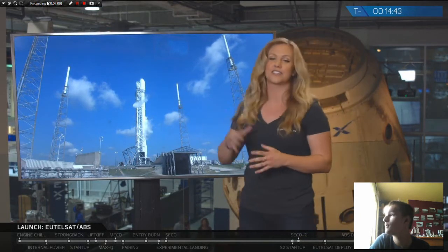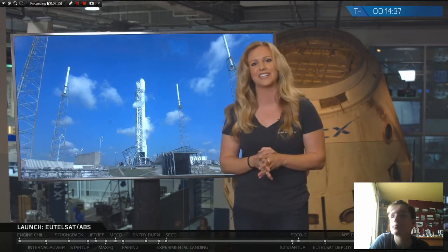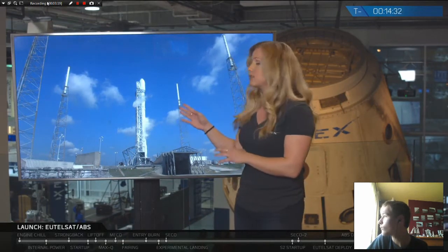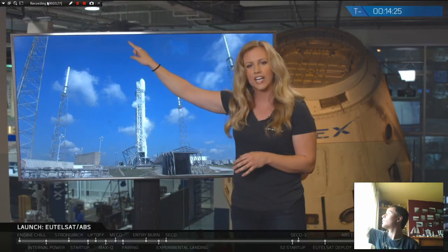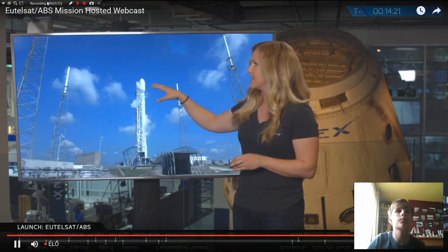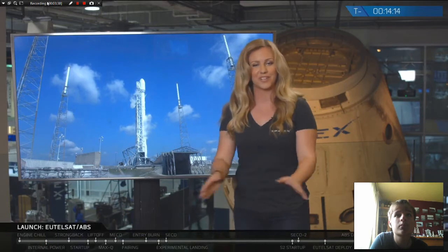These towers here are lightning towers. Cape Canaveral is the lightning capital of the United States, so we want to make sure that our vehicle is protected from that high amount of energy. We've got some wires connecting those towers that encapsulate around the top to protect the vehicle from all sides. That's a little bit about what goes on at Cape Canaveral.